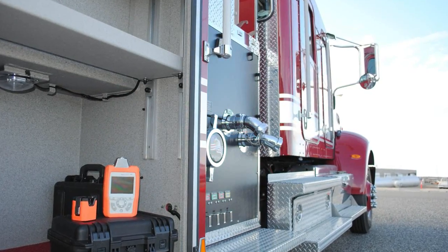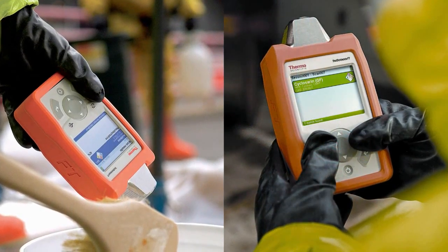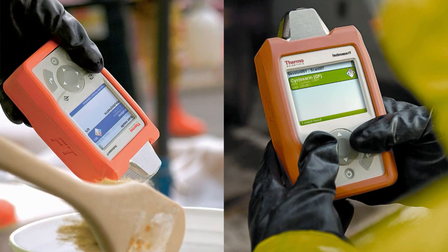The Thermo Scientific TrueDefender FT is an essential part of a first responder's toolbox. It is trusted by hazmat teams, military, law enforcement, and other first responders around the world.